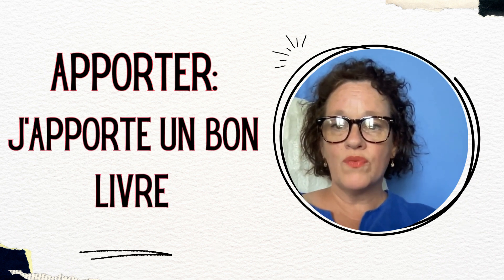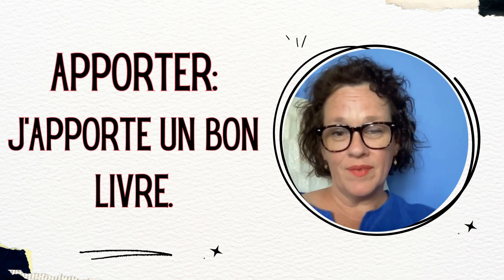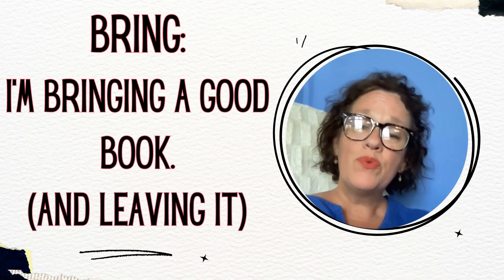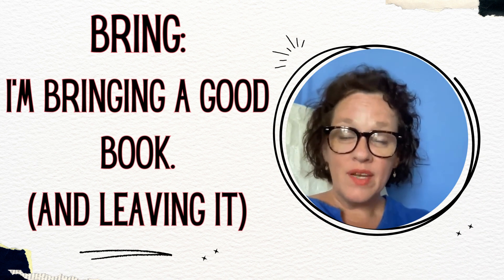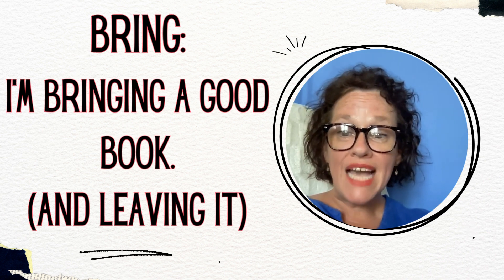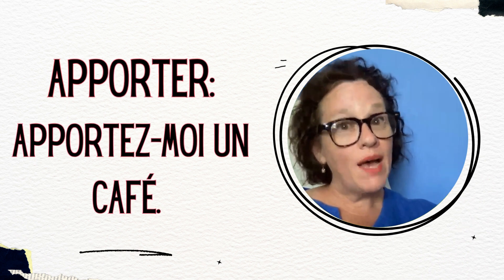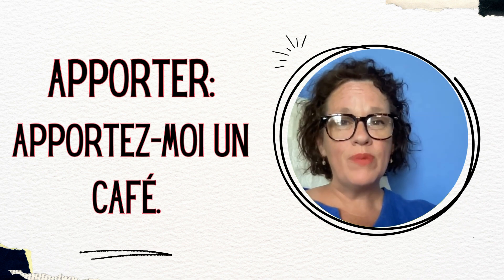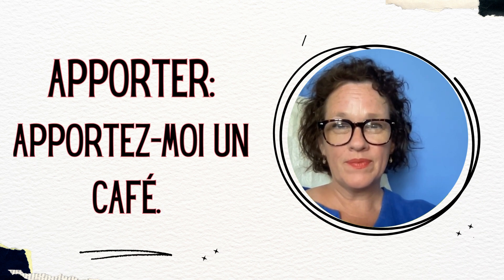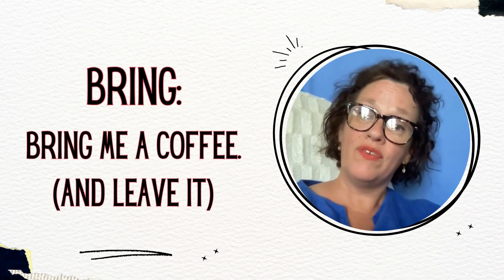Here's a simple example using the verb apporter: j'apporte un bon livre — I'm bringing a good book from one place to another, and then I'm going to leave it there. I could also say je t'apporte un bon livre — I'm bringing you a good book. How about this: apportez-moi un café. That verb apportez with the hyphen moi is the command form — l'impératif, the imperative. So apportez-moi un café means bring me a coffee and leave it there.